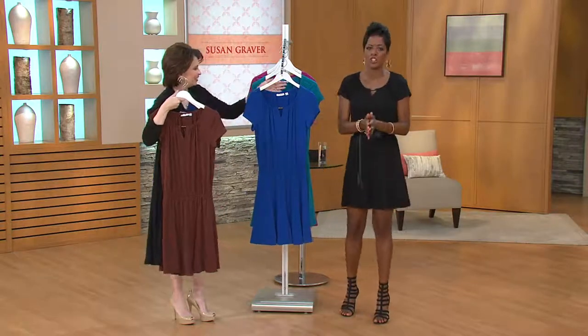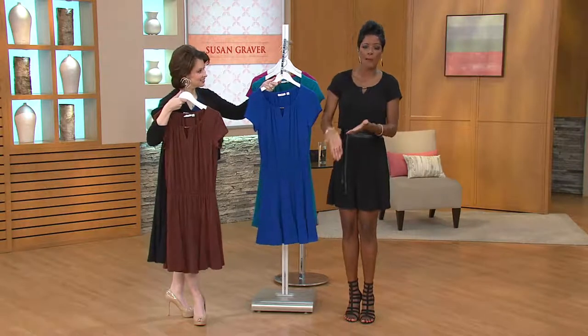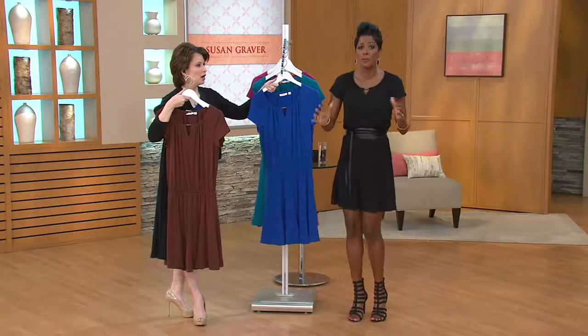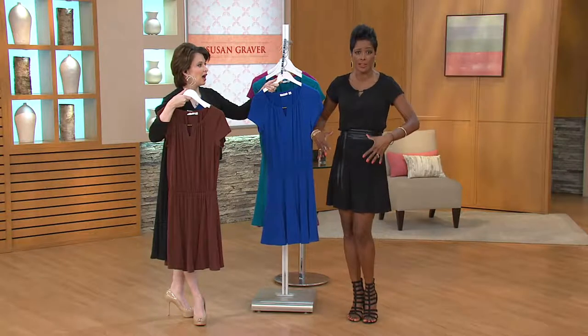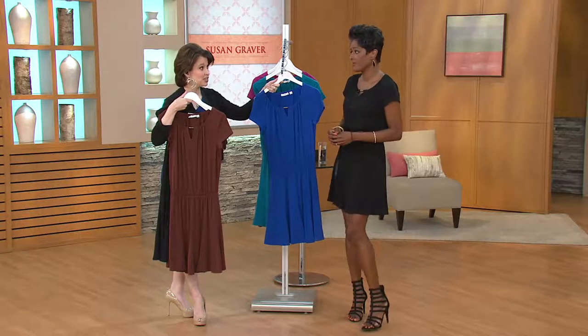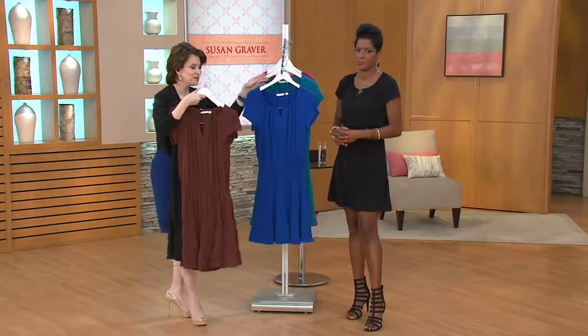I'm in New York quite often — if I'm going up and down the stairs to catch the subway and you get a gust of wind, no worries. I feel confident, I feel secure because I have those shorts underneath. How about those steep staircases where everyone at the bottom is looking up?